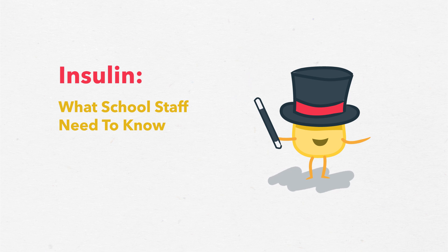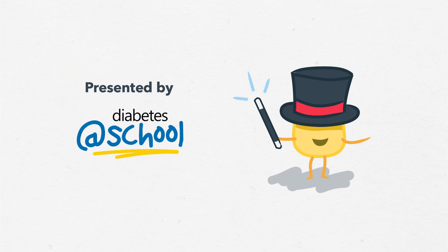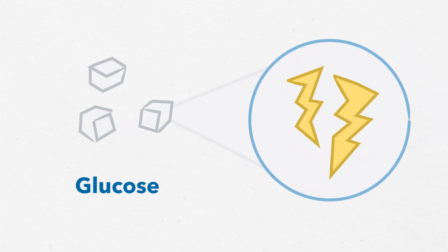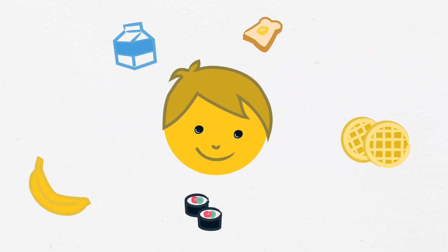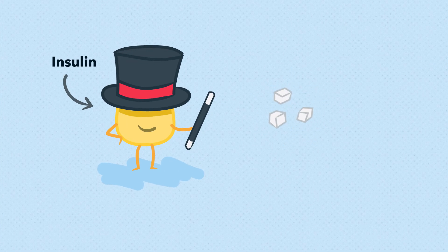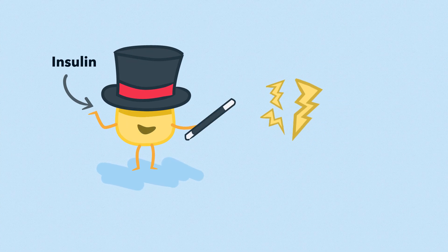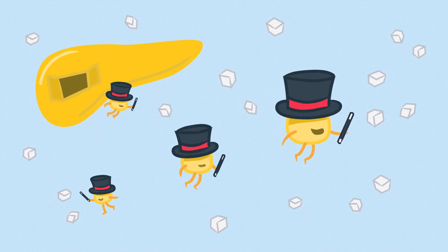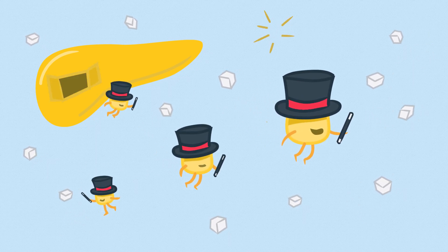Insulin: What school staff need to know. Glucose, or sugar, is an essential source of energy for our bodies, and most of it comes from the foods we eat. Insulin is a hormone that allows our body's cells to turn glucose into energy. A healthy pancreas constantly releases insulin to keep blood sugar levels in a healthy range.